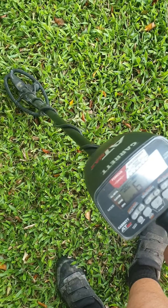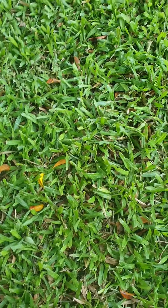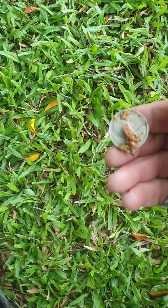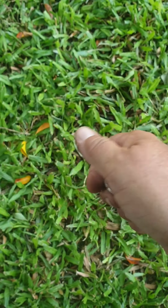Seems like it could be a pull tab — 61. Let's have a quick look. Nice green grass. Oh no, it's not — look at this! 20 cent. Gotta love a fresh drop too.